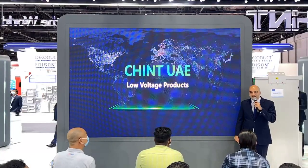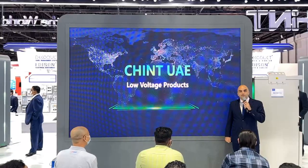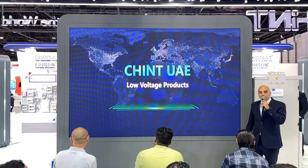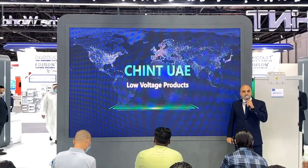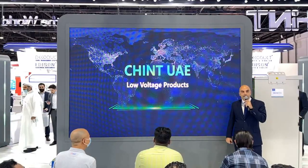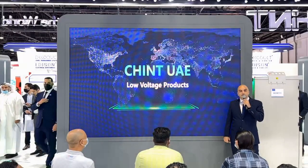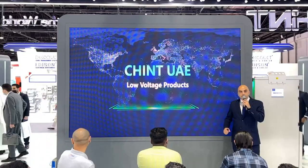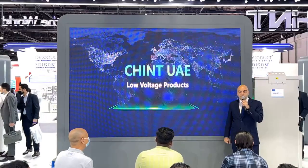Good afternoon everyone. Welcome to Middle East Energy. We will be streaming live now for the next 20 minutes. To all the audience watching us live, don't miss the opportunity to visit Dubai World Trade Center, Hall 8, Booth A10, to see the latest technology and innovation for Chint products in renewable energy, low voltage products, as well as intelligent electrical systems.